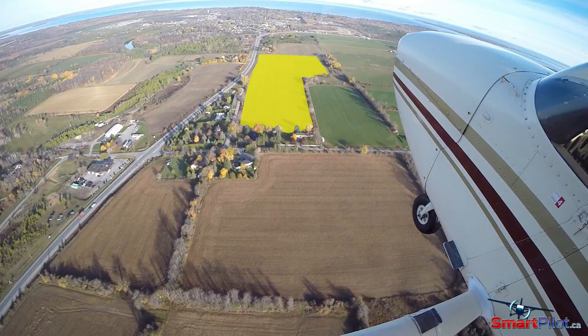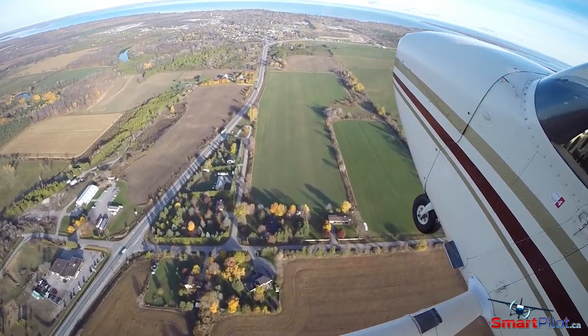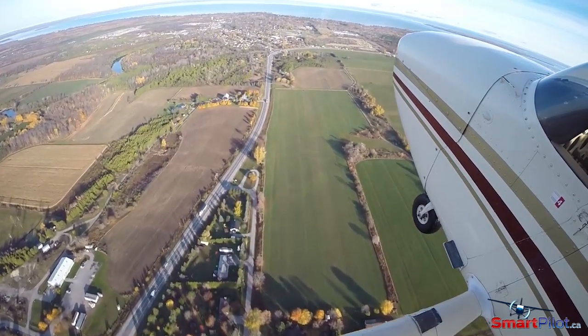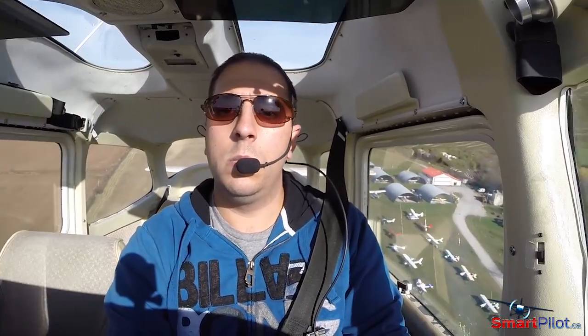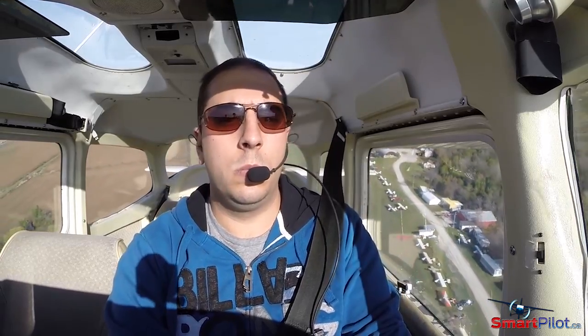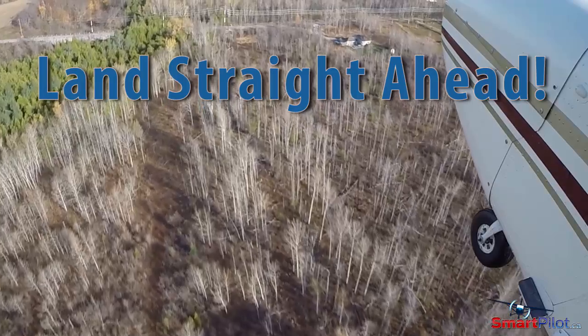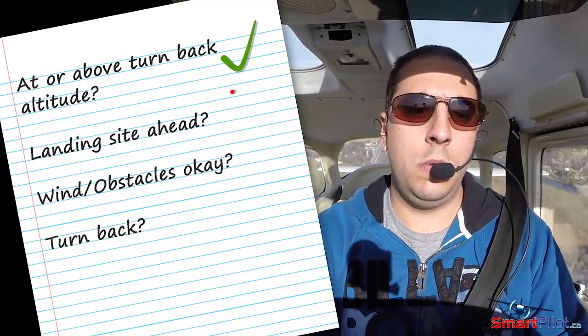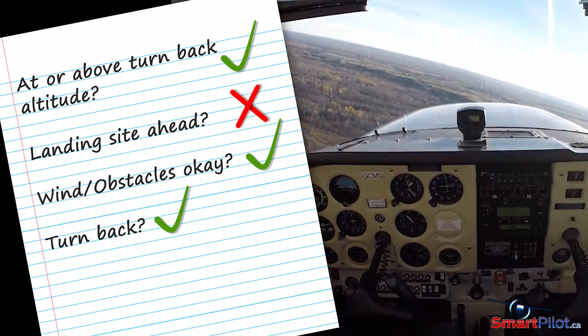Single-engine aircraft are designed to be stressed in a forward motion. Statistically, you have the best chance of walking away from the aircraft by continuing ahead and setting up for a landing. If you're below your turn back altitude, do not attempt to turn back — you need a minimum of five to six hundred feet. Only if you're at or above your turn back altitude and there's no suitable landing site ahead should you consider turning back.